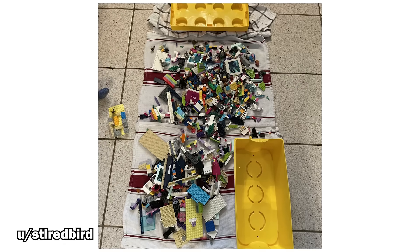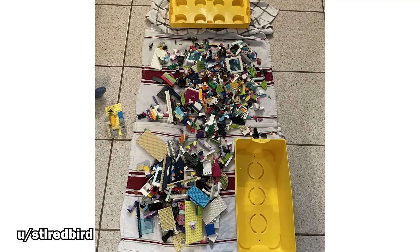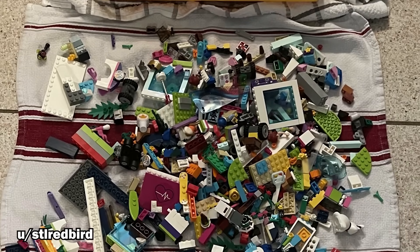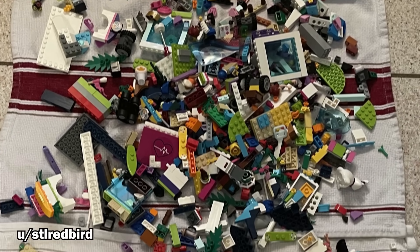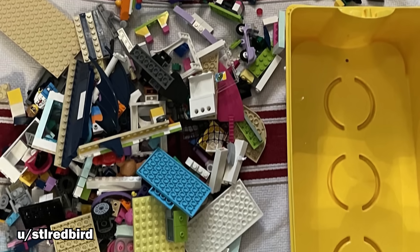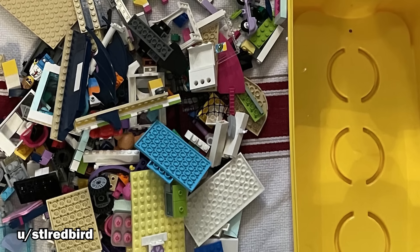More often than not, if you're looking for budget LEGO sets, you'll be best off buying in bulk, and $1 can go a long way. Just look at this lucky haul from a yard sale — the box alone is worth at least 10 times the price by itself. While bulk lots of toys are always something of a gamble, for a single US dollar, you can't go wrong.